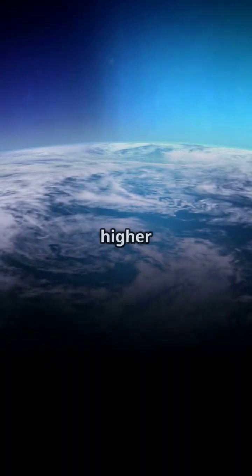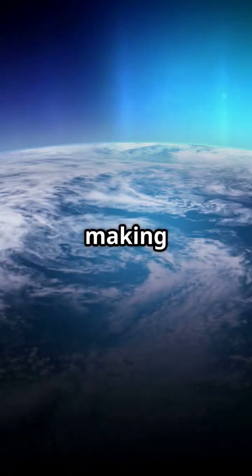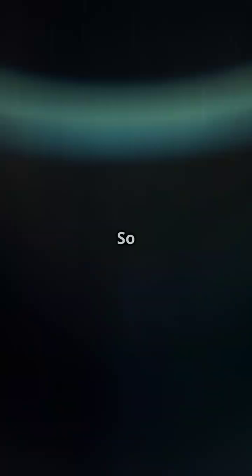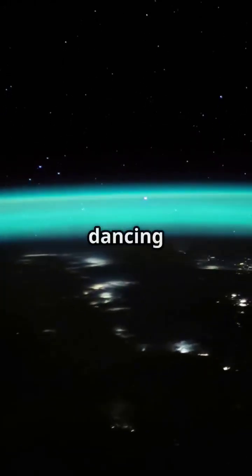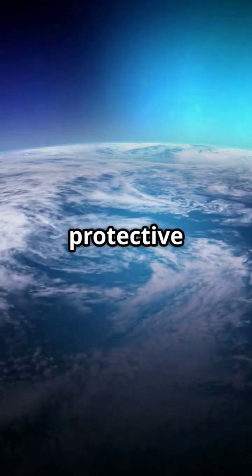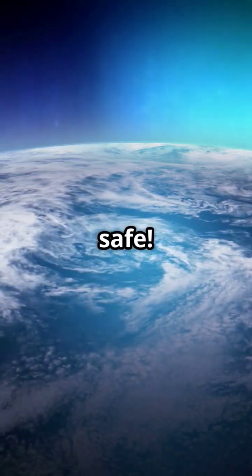Life on Earth would face higher levels of radiation, making it harder for us, and many other living things, to survive. So next time you see the Northern Lights dancing in the sky, remember: it's Earth's magnetism in action, forming a protective shield and keeping our planet safe.